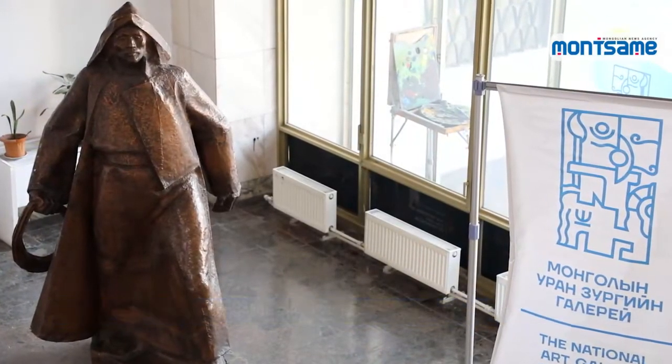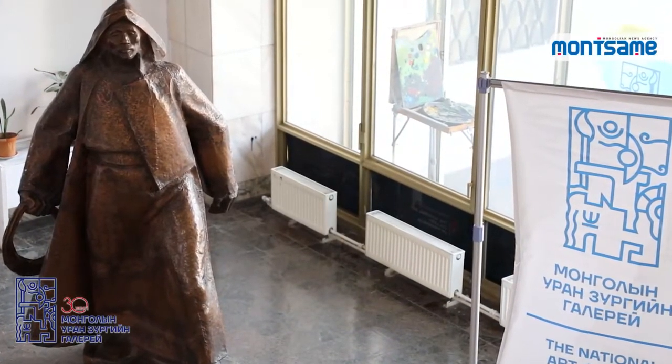The sculpture is one of the largest artworks in the collection of the Mongolian National Art Gallery.